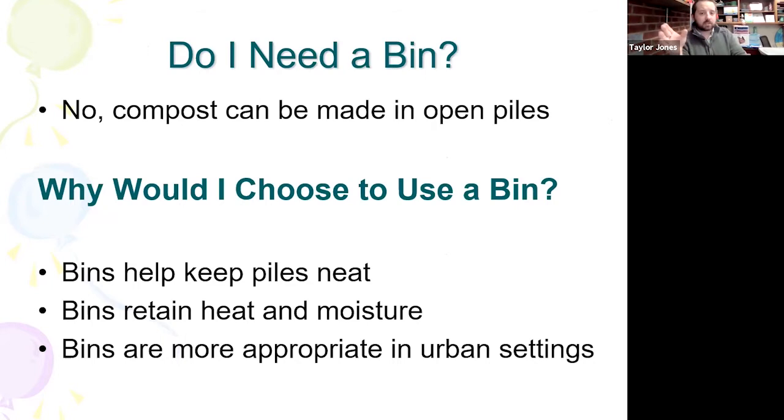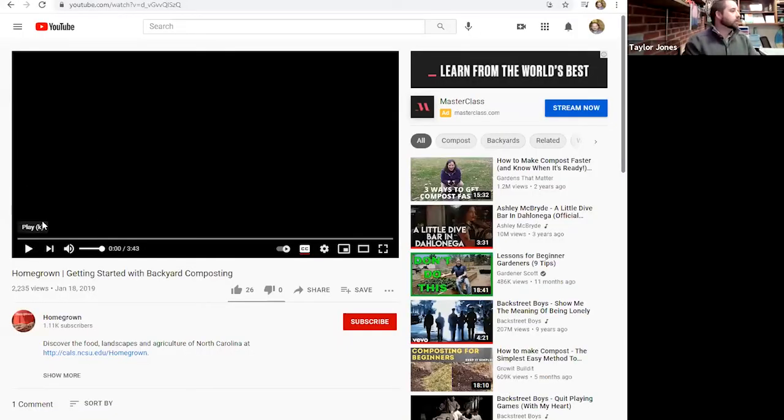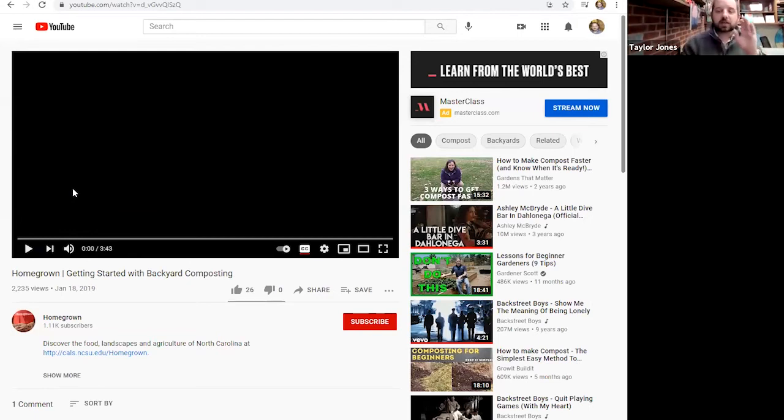You don't need a bin — you can just make piles. But bins are a little nicer, cleaner, and more appealing looking. There are lots of different types of bins. Now I'm going to stop sharing and show a little video. I mentioned the name Rhonda Sherman — she is like the guru of compost and vermicompost, and I want you to hear from her about different compost bins.